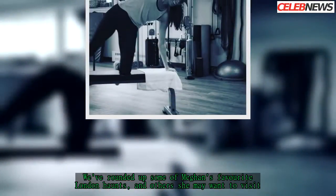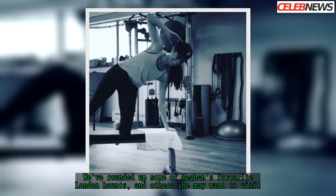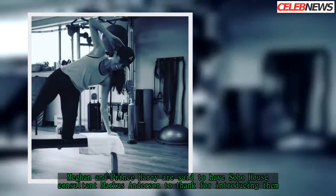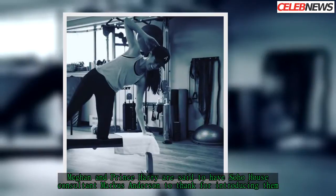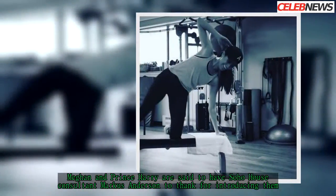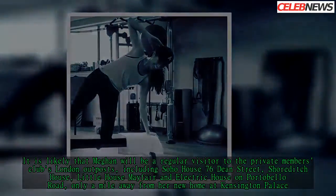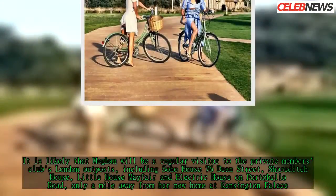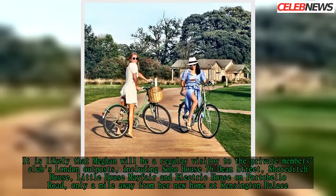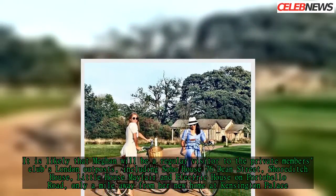We've rounded out some of Meghan's favourite London haunts and others she may want to visit. Meghan and Prince Harry are said to have Soho House consultant Marcus Anderson to thank for introducing them. It is likely that Meghan will be a regular visitor to the private members' club's London outposts, including Soho House 76 Dean Street, Shoreditch House, Little House Mayfair, and Electric House on Portobello Road, only a mile away from her new home at Kensington Palace.